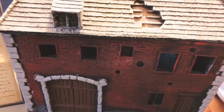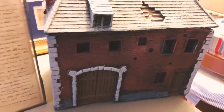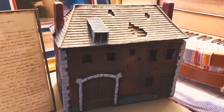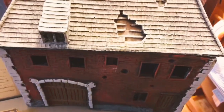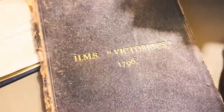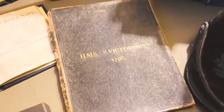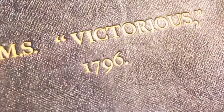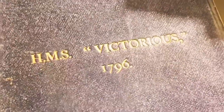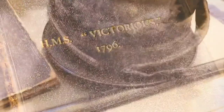Behold, a model of the Hougoumont farmhouse. This chateau in Belgium is a large farmhouse situated at the base of an escarpment near Waterloo, where British and other Allied forces faced regiments of Napoleon's forces on the 18th of June, 1815. And here is a 100th anniversary commemorative book of the HMS Victorious, one of the Royal Navy's outstanding war vessels. The ship saw action most notably in the Battle of Pirano in 1812 under Captain John Talbot.